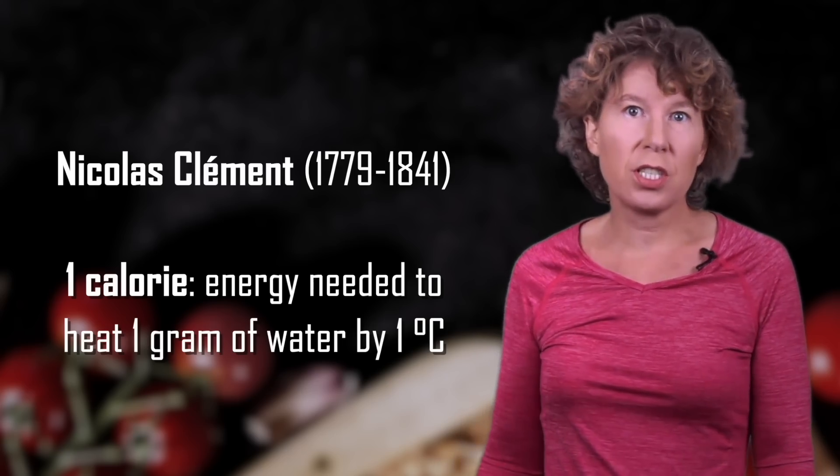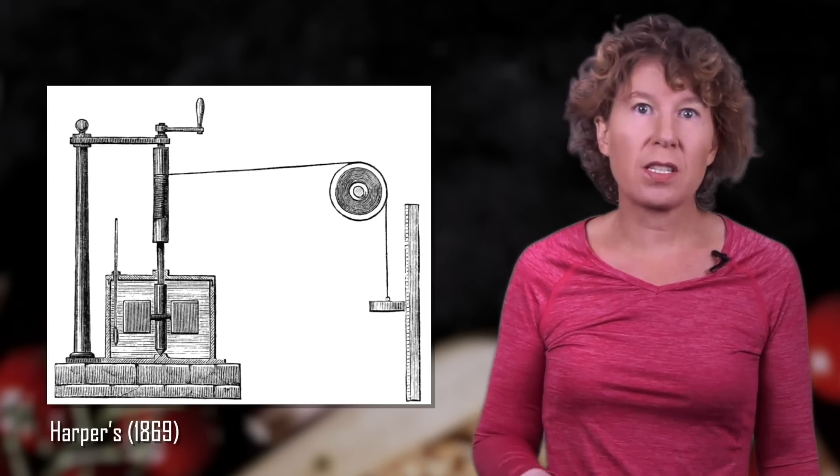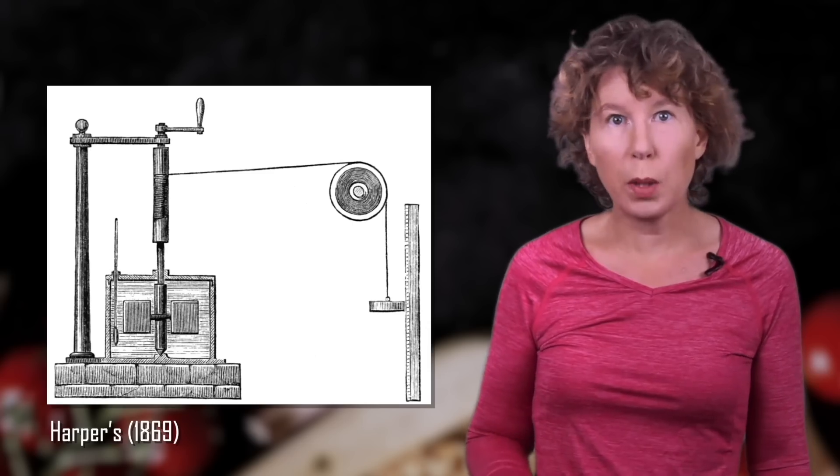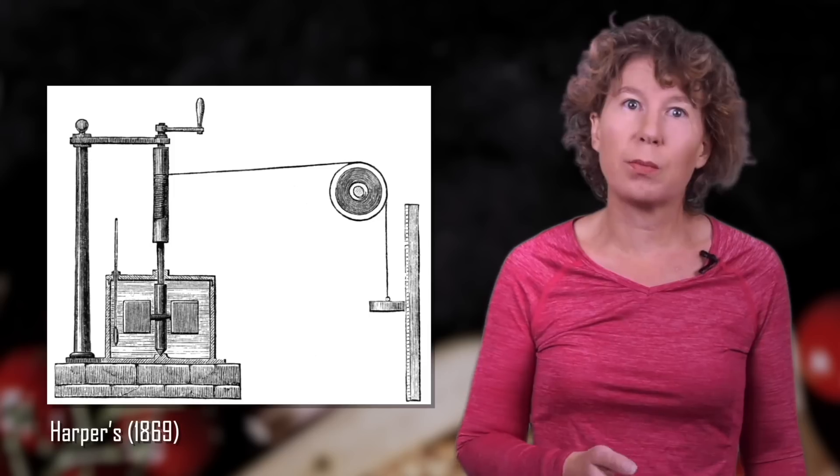A nice demonstration of this that you still sometimes see in physics classes is to convert the gravitational energy from a falling weight into the motion of a rotor that stirs water and heats it up. This experiment was originally done by Joule.